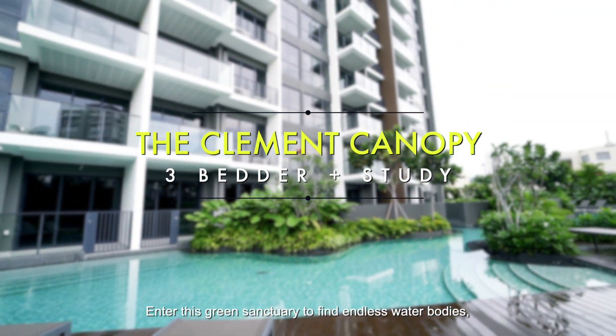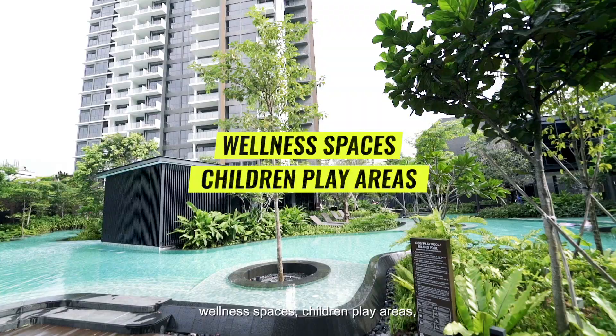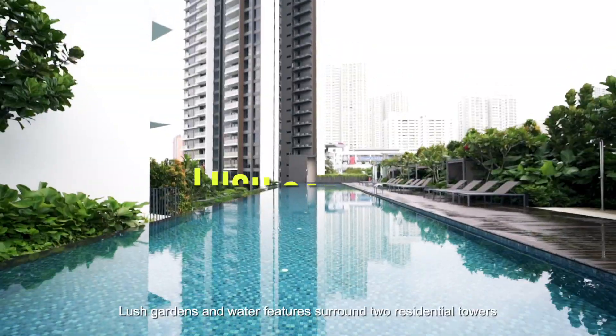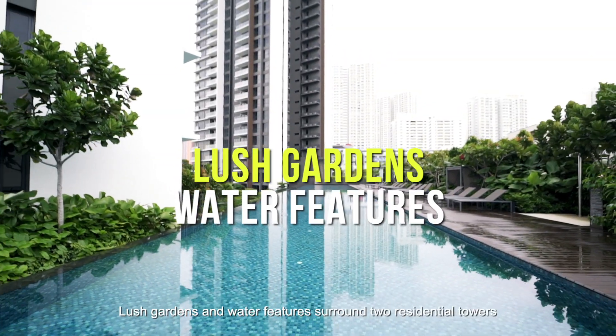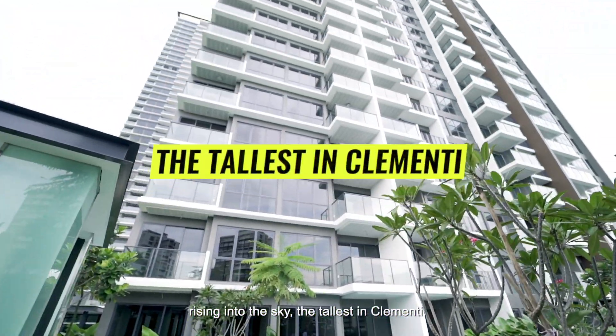Come, let's go. Enter this green sanctuary to find endless water bodies, wellness spaces, children's play areas and a canopy lounge for parties. Large gardens and water features surround two residential towers rising into the sky, the tallest in Clementine.